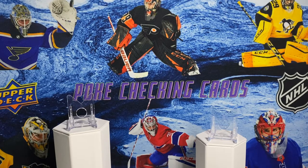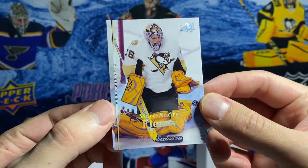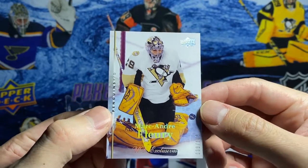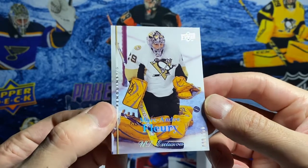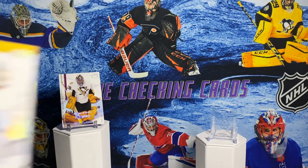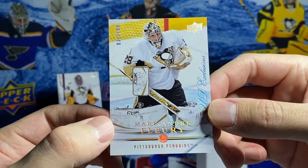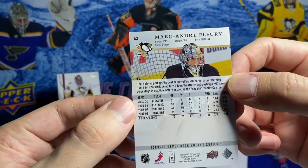I'm going to show off a couple of Upper Deck Exclusives to start. This is his fourth year in the league with the yellow pads. One thing I love about hockey compared to maybe baseball, football, basketball - any numbered parallel does really, really well in hockey as compared to maybe baseball where it's not as popular. I really like the hollow foil on this Exclusive. It really stands out with the cursive writing too. This is 08-09.